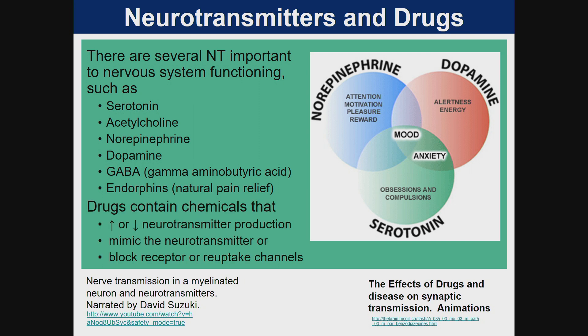Drugs contain chemicals that increase or decrease neurotransmitter production, mimic the neurotransmitter, or block receptor or reuptake channels.